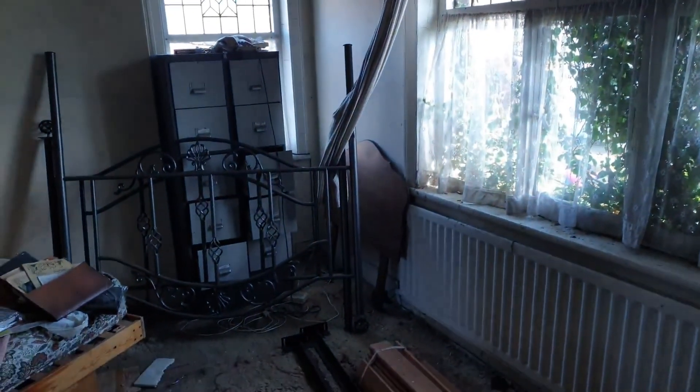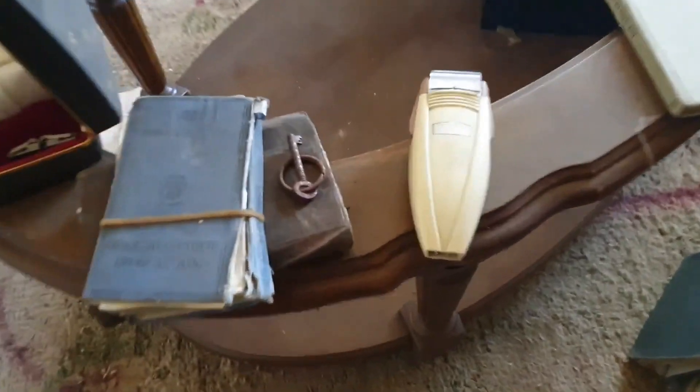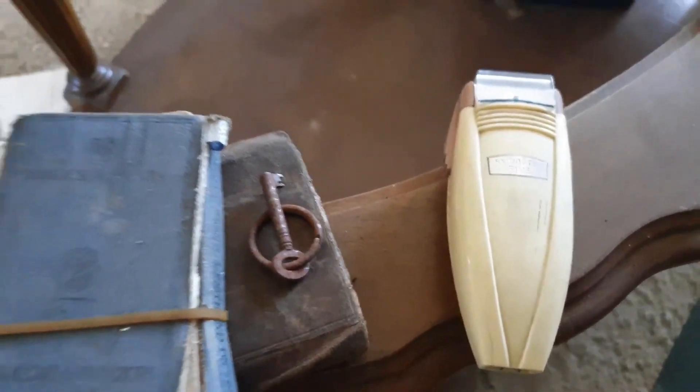Oh yeah, inside the wardrobe, guys. Look at the old raisins and stuff. Crazy.